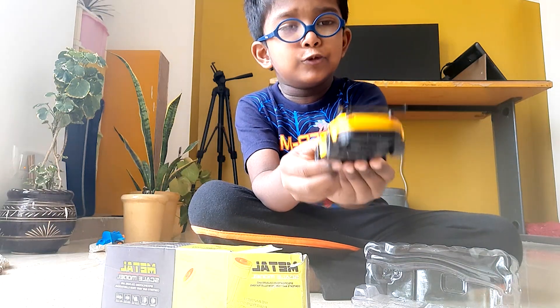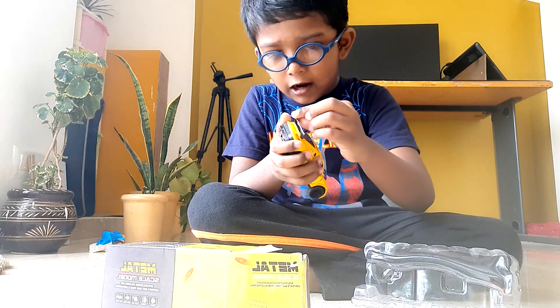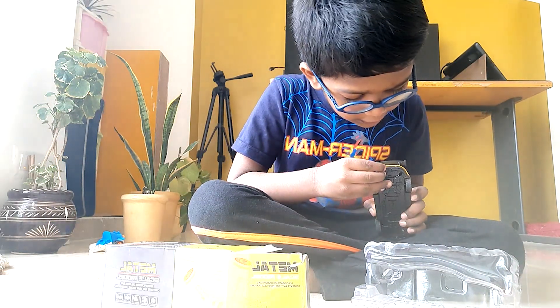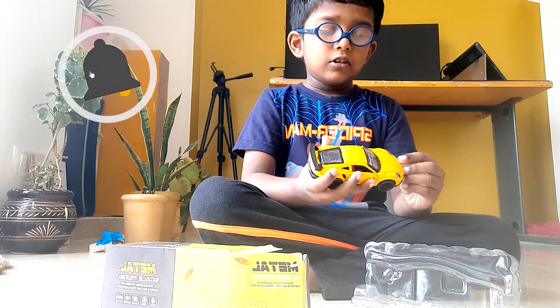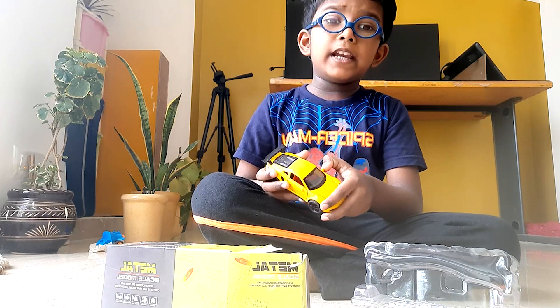Powerful engine — wow! Black color engine. Look, he has a gun, and he has two lights.